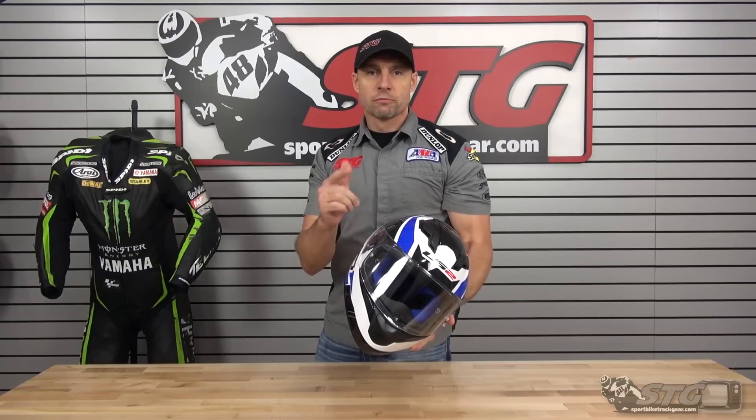I'm Brian Vann from SportBikeTrackGear.com. Today we're going to do a product review on the LS2 Stream Helmet.